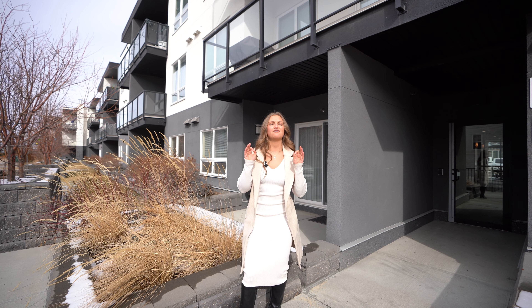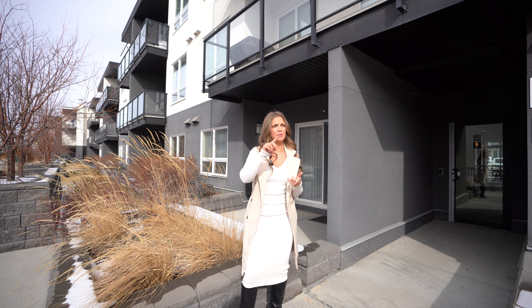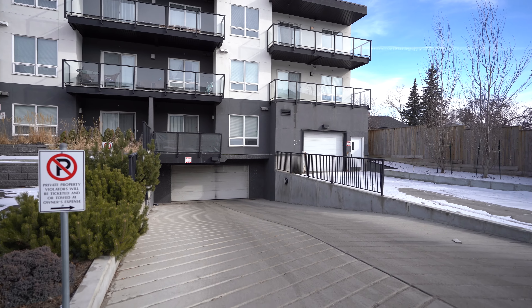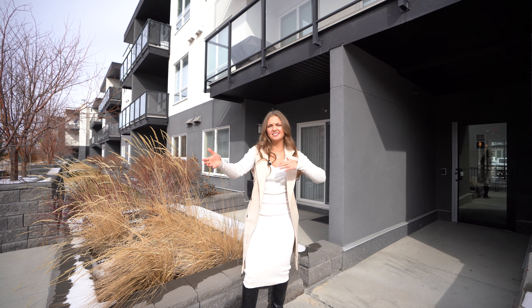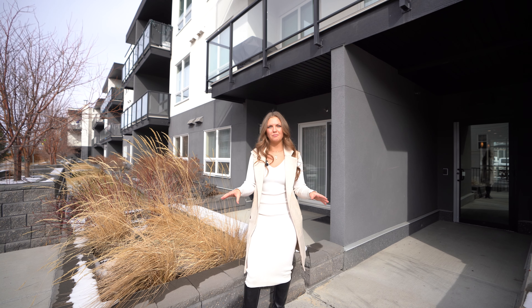This unit is in a fantastic location. Not only are you in beautiful South Calgary, which means you can just hop onto Stoney Trail and you're off to the mountains, but this community also has lake access, which means you've got the beach, swimming, fishing, and in the winter you've got skating and sledding. This is a beautiful spot, one you cannot miss out on.